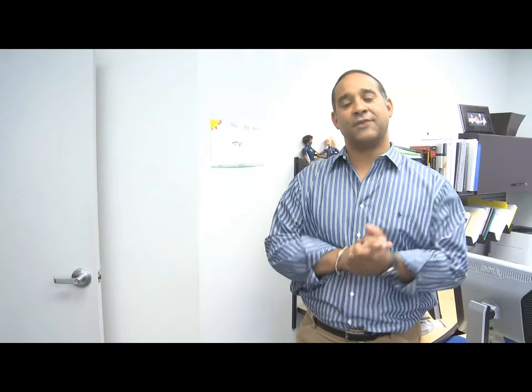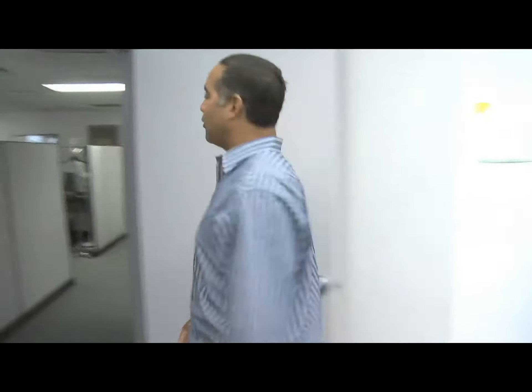Hi, Steve Prado again. Thanks for visiting. We're going to give you a little tour of our headquarters here outside of Philadelphia. So come on, we're going to walk around.